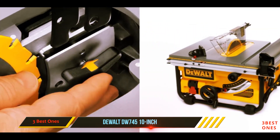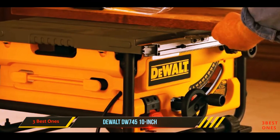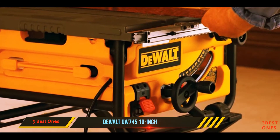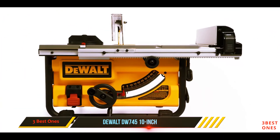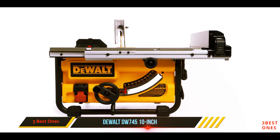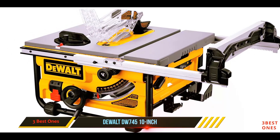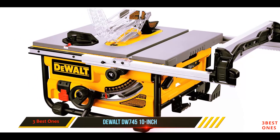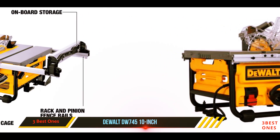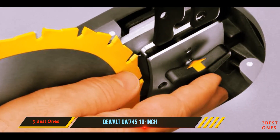DeWalt understands the needs of various customers and has been in the business for a long time. The many years of experience have given the company trust with customers. The table saw is designed with a portable style for use in any room comfortably. The 15 Amp motor gives a powerful and consistent performance to ensure you don't have pending jobs. The large rip capacity makes it easy to cut even large materials comfortably. It also has a guide system that will provide accuracy and precision in your work automatically.